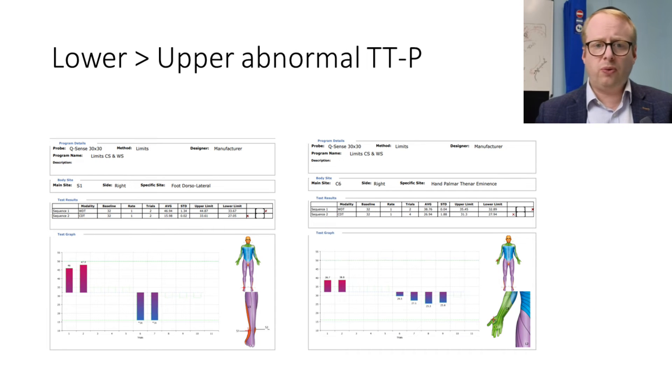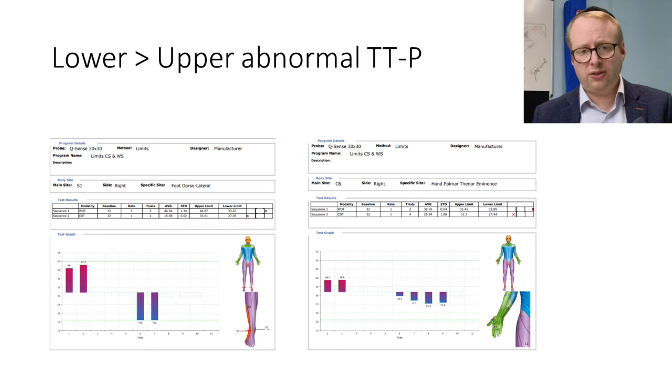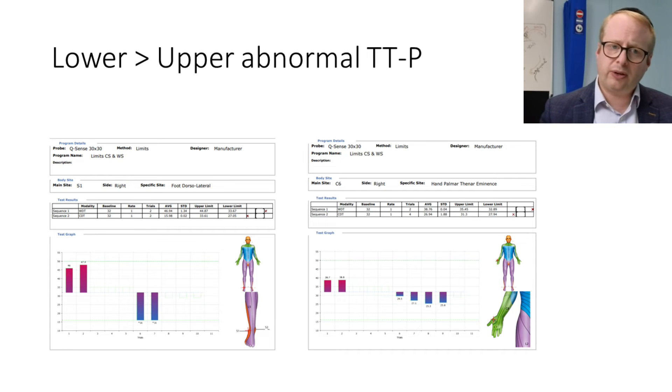Another example is someone who had very clear symptoms affecting not just the feet but also the hands. There was clearly abnormal perception of heat and cold, mainly in the legs and to a lesser degree in the hands — which is quite a common pattern to encounter, where the legs are more affected than the hands.